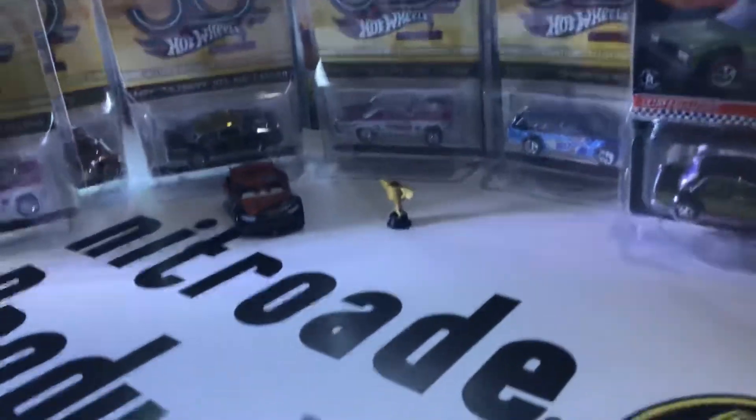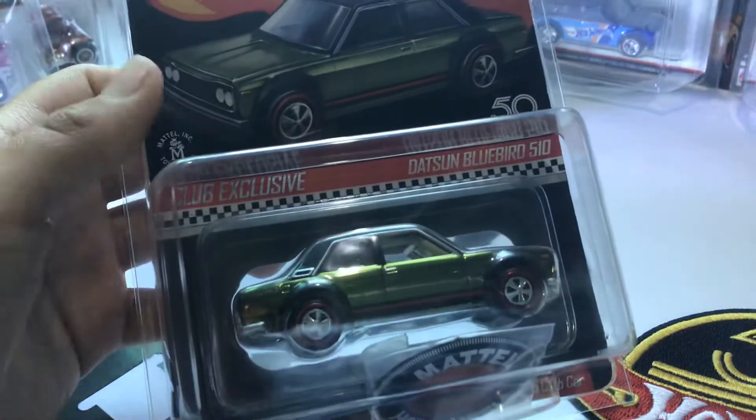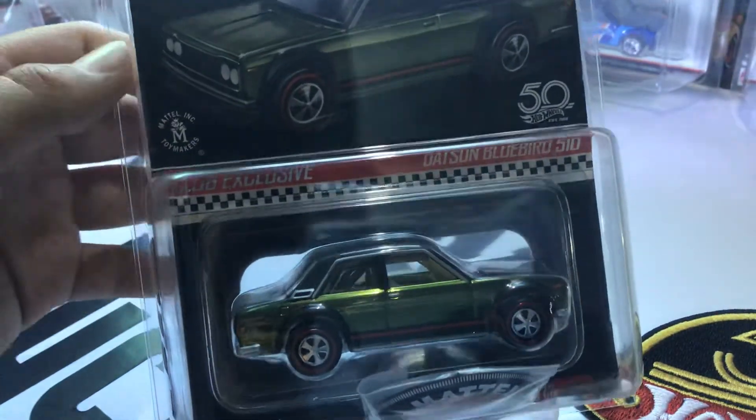Nitrate Productions here. Today we're going to be looking at some Hot Wheels — some expensive Hot Wheels that me and my dad own. We have more expensive ones, but these are the only ones I managed to get out of the box. Let's look at a club exclusive Hot Wheel.